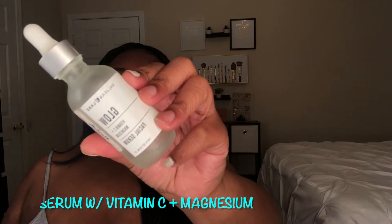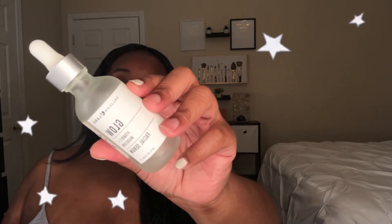The last serum I have is by Valjean Labs — it's a Vitamin C Plus Magnesium glow serum. I also got this from Marshall's for $6.99. This one is also a brightening serum. I like to switch between the Vitamin C one and the glow one back to back — like Monday I might use the Vitamin C one and Tuesday the glow one. That's why I'm out of both at the same time. I got backups underneath my bathroom counter.